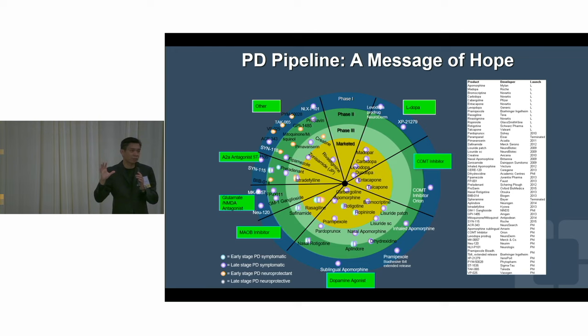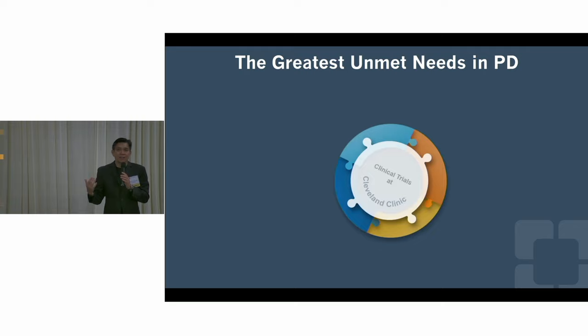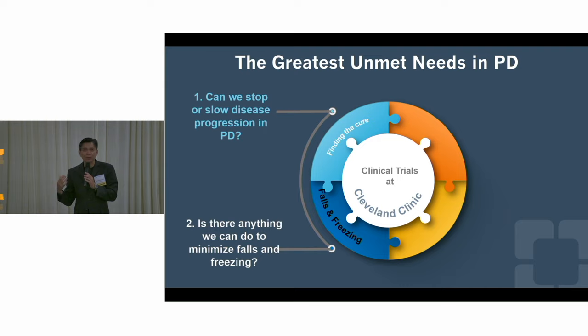Not one center, even our center, could study everything, so we have to choose and pick which ones we can do because we don't have infinite resources. So we're doing maybe two dozen clinical trials or clinical projects in Parkinson's disease. I want to focus for this talk on the research going on at our center that addresses the greatest needs by Parkinson's patients — the greatest knowledge gaps we have.